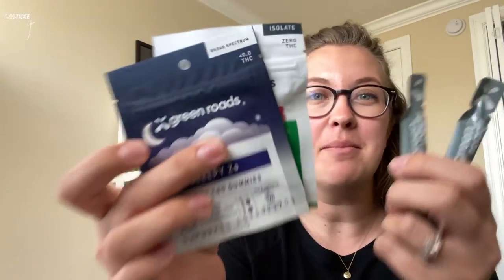Hey guys, welcome back to my channel. My name is Lauren if you're new here, and today I'm going to be sharing a review of Green Roads CBD products with you guys. So let's go ahead and jump right in.